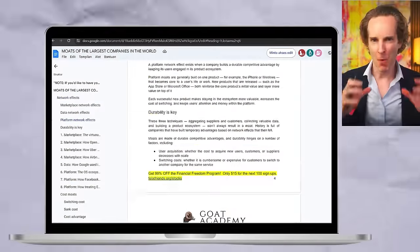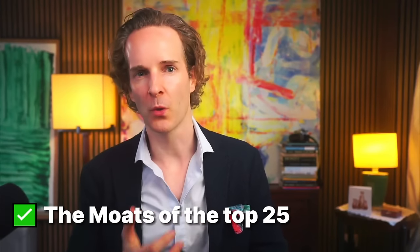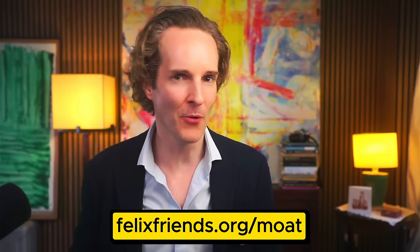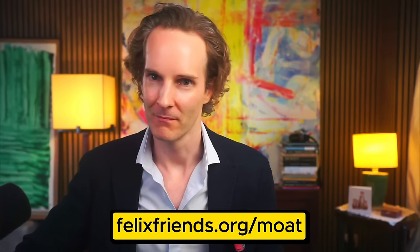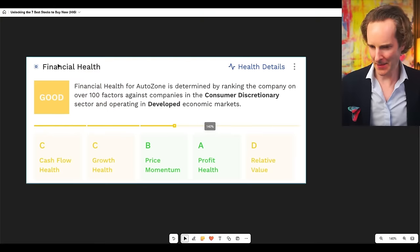To make sure you get the most value out of this, I'm also giving you a monster document with all the research and the moats of the top 25 companies out there, to really understand what makes companies special. Read this. Go to felixfriends.org/moat, M-O-A-T, and you will be the smartest person in the room — well, unless a cat's present, in which case you're obviously not. Let's get cracking.